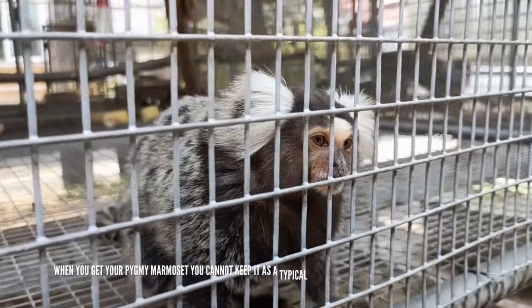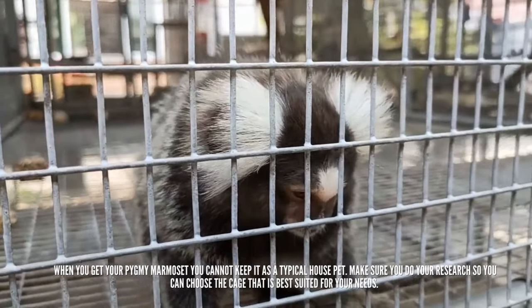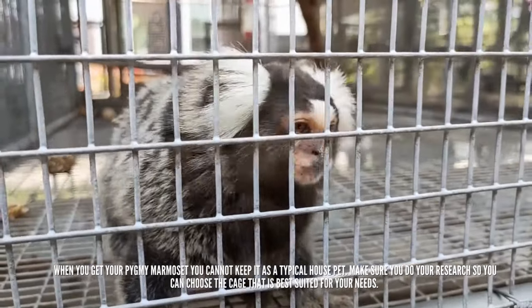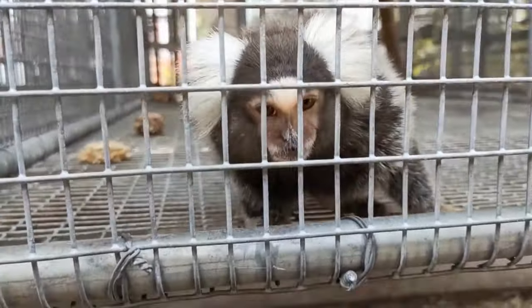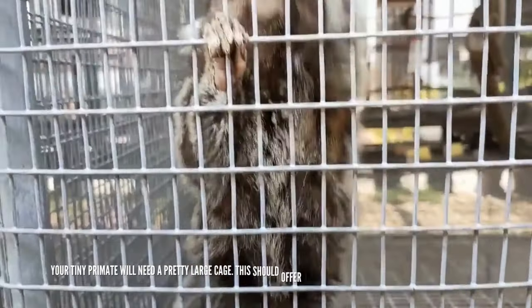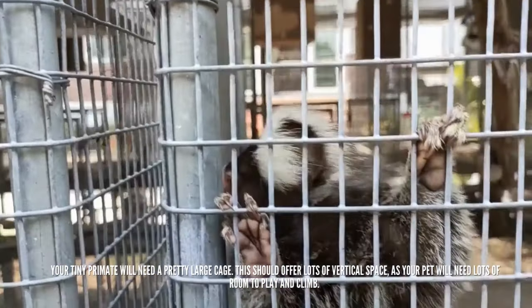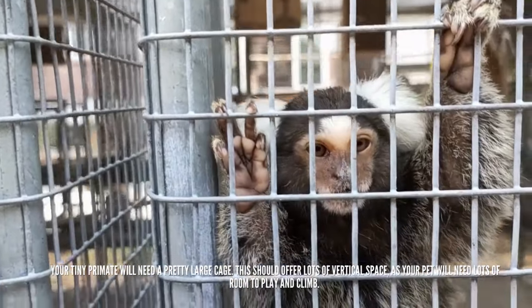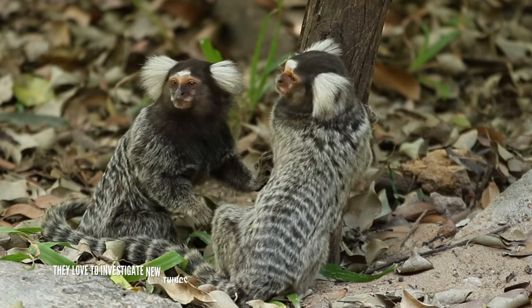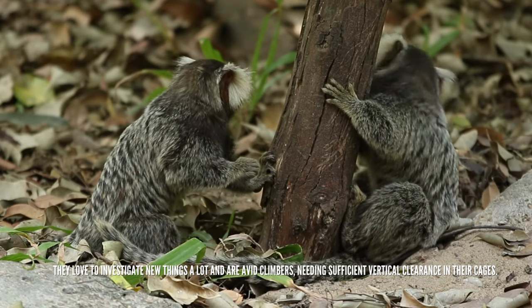When you get your pygmy marmoset, you cannot keep it as a typical house pet. Make sure you do your research so you can choose the cage that is best suited for your needs. Your tiny primate will need a pretty large cage. This should offer lots of vertical space, as your pet will need lots of room to play and climb. They love to investigate new things and are avid climbers, needing sufficient vertical clearance in their cages.